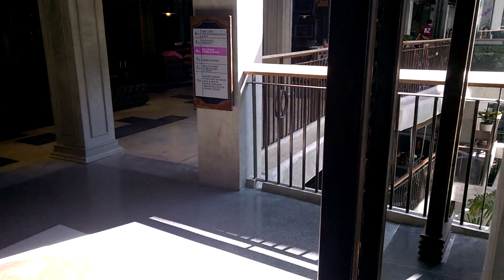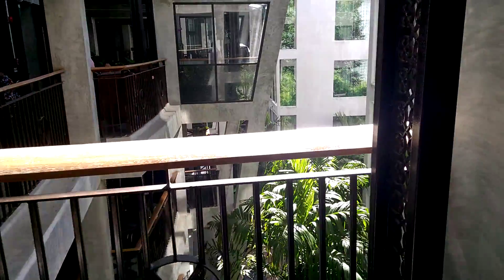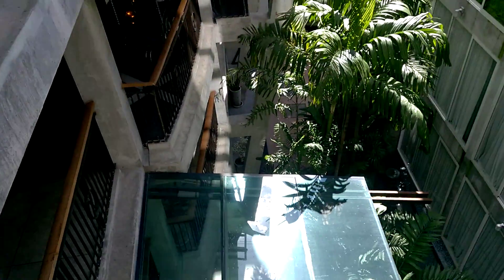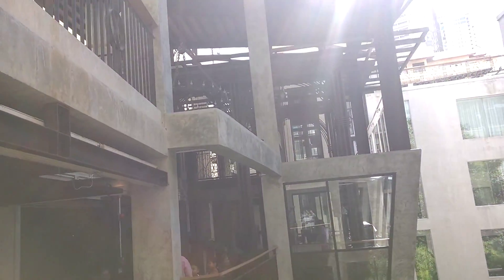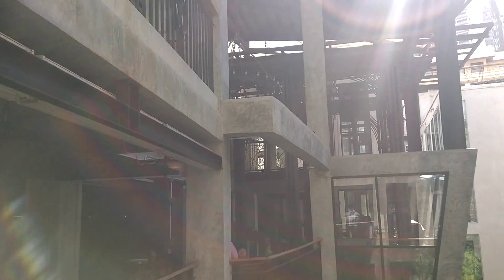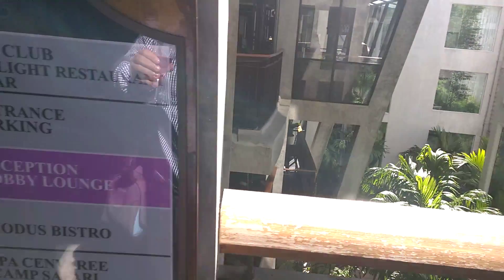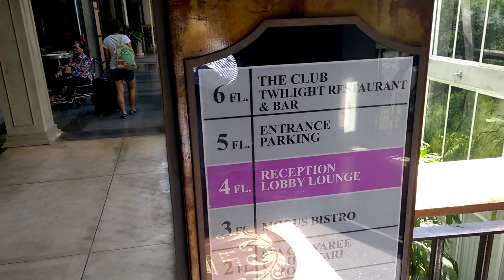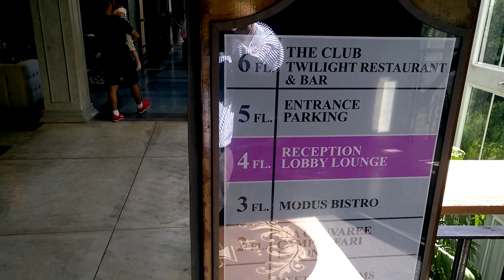It really rocks. I've got a good feeling about this hotel — it's all steampunk, and I love a bit of steampunk. Just how the whole thing is done, it's so cool. This is a really cool place to stay. There are six levels — there's a club and twilight bar, you might check that out. Parking. The entrance is level five.